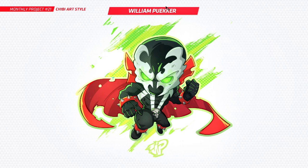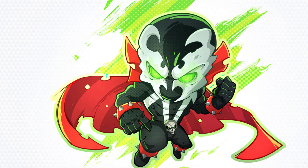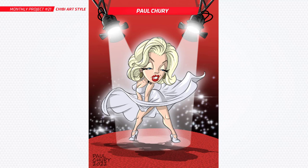Next up we've got William — you've done Spawn here. Such a cool character to do in the chibi style. We've got a few Spawns this month actually. Really clean, got such a cool style, those lines are crisp, that texture coming through as well is looking really good. I like that backdrop as well. Very nice work there. Nice to see you back William, doing some more work — really cool stuff.